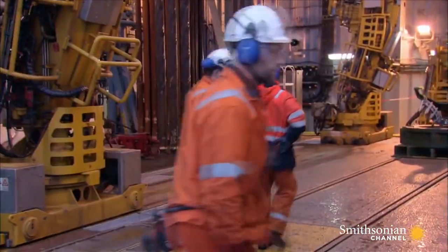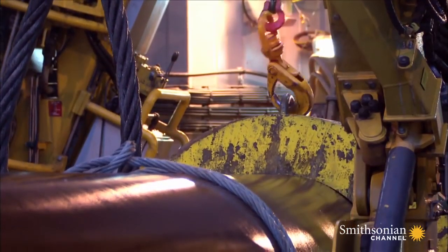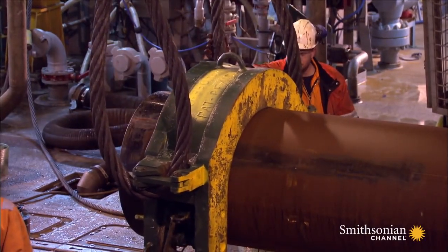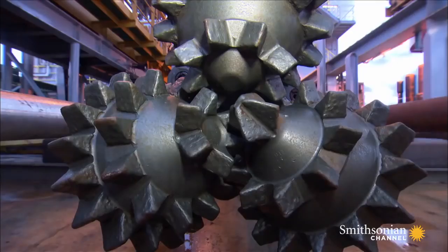Down on the drill floor, the crew screws the drill pipe together in 39-foot-long sections. The pipe is 30 inches in diameter — wide enough to guide the drill head that will rip into the sea floor.